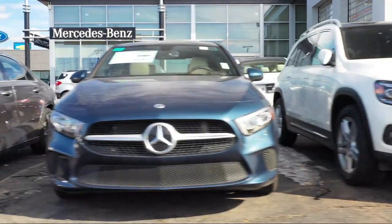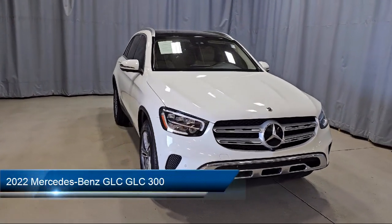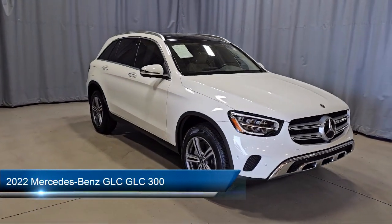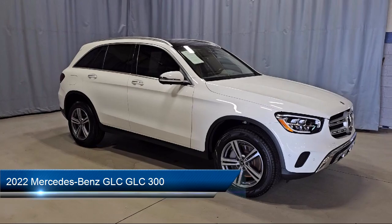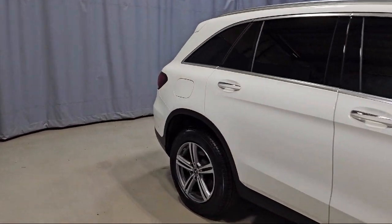Welcome to Fred Martin of Youngstown, and here's a look at another one of our great vehicles from our inventory. It comes equipped with MB-Tex upholstery, e-call emergency communication system, rear view camera, and power front seats with driver memory.